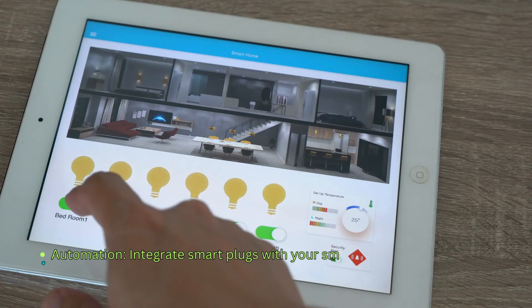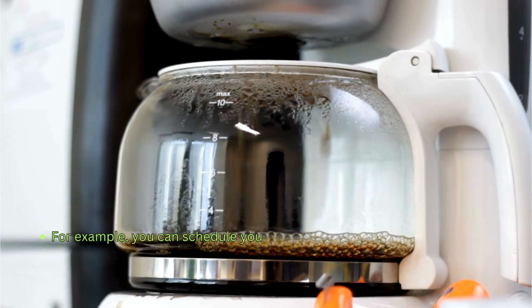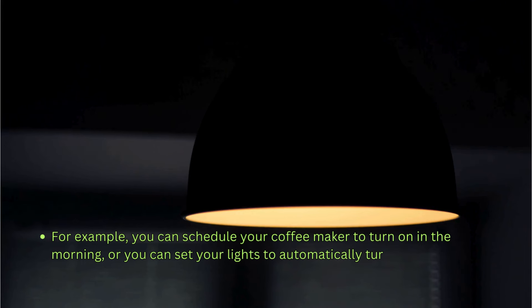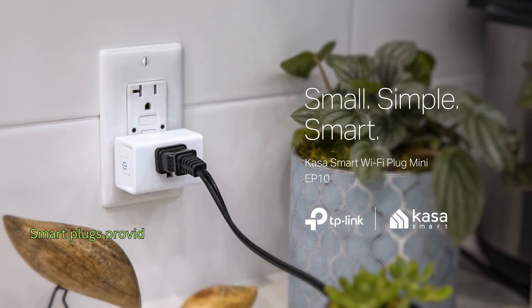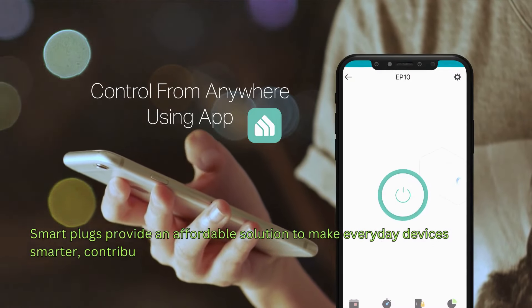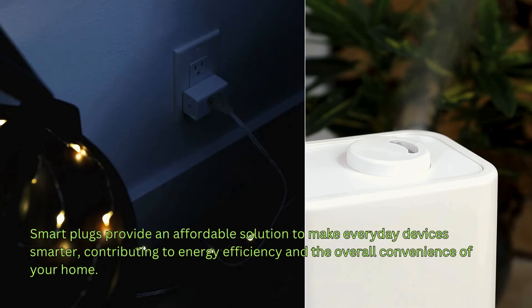Integrate smart plugs with your smart home hub to create automation scenarios. For example, you can schedule your coffee maker to turn on in the morning, or set your lights to automatically turn off when you leave home. Smart plugs provide an affordable solution to make everyday devices smarter, contributing to energy efficiency and the overall convenience of your home.